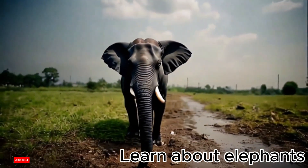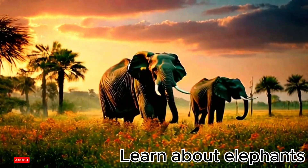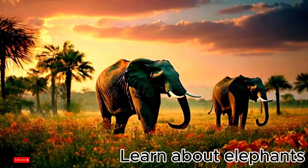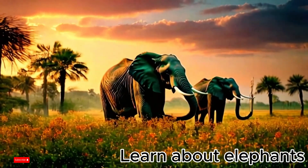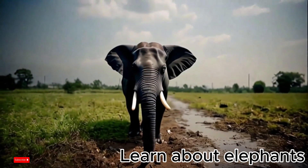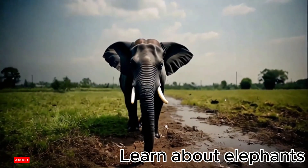Fun facts about elephants. Elephants can hear sounds from far away and communicate with each other with deep roars. Elephants have very good memory — they can remember the roads they have traveled and the other elephants in the herd. Elephants also love mud baths to cool their bodies and protect their skin from sunburn.